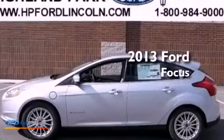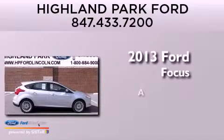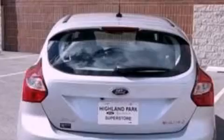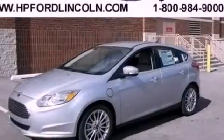This is a brand new 2013 Ford Focus Electric. Its top features include a navigation system, a rear view camera, heated front seats, and nine strategically placed speakers.